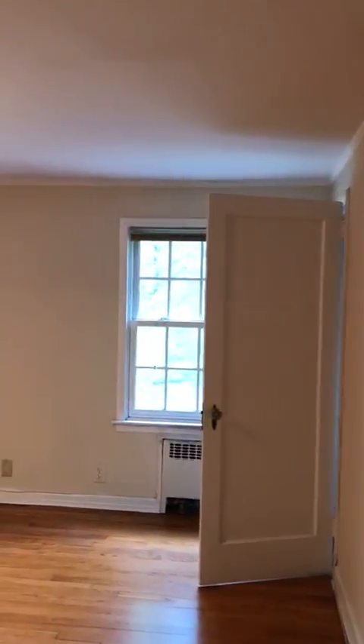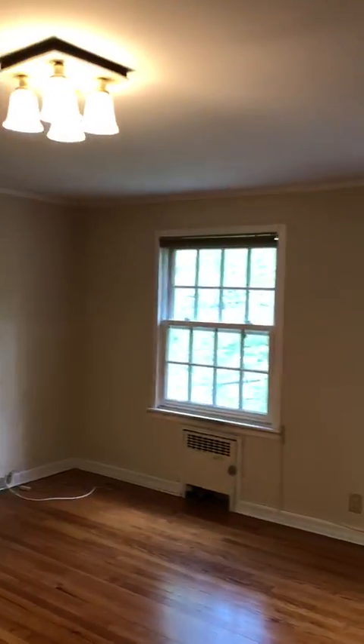Into bedroom number two, which is actually the larger bedroom with two windows looking out to the east, and a nice closet.